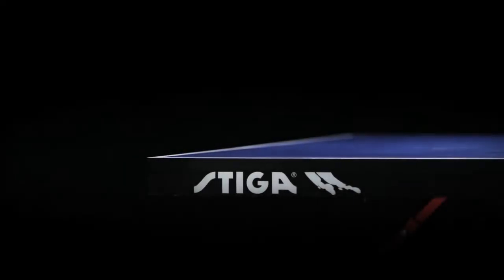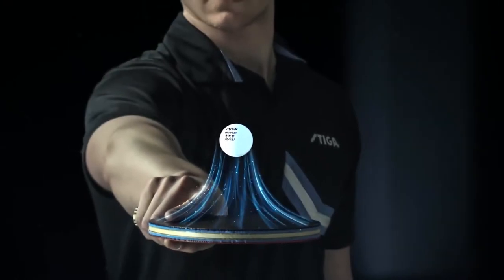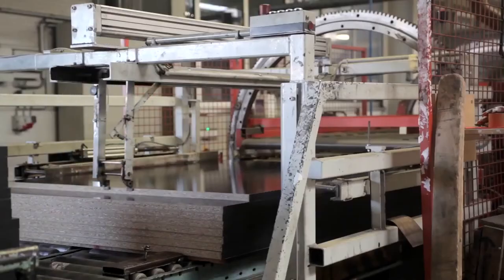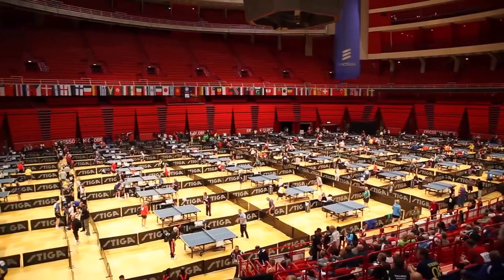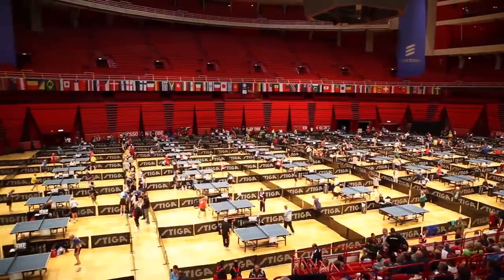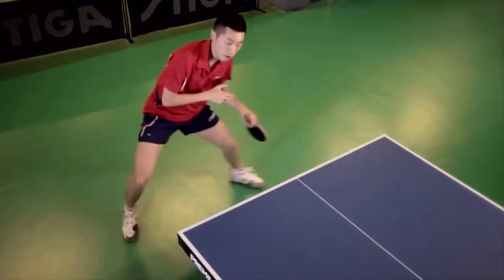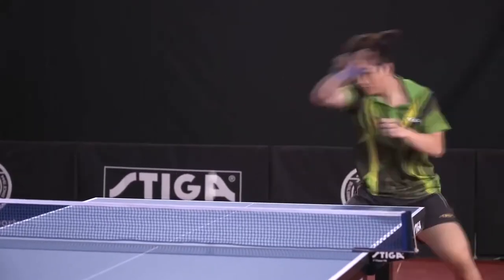Stiga is the worldwide leader in table tennis, pioneering innovative technologies and products for over 65 years. In addition to being the largest table tennis manufacturer in the world, their partnerships with the best players and coaches in the sport, including the powerful Chinese national team, has earned Stiga the reputation as the best.